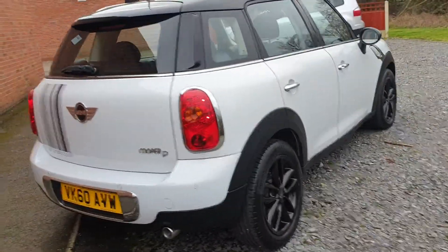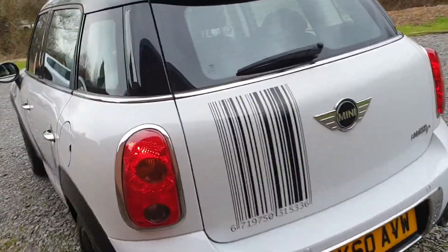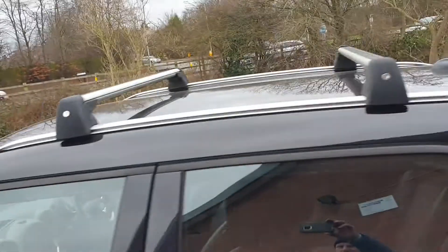Nice order all round, rear park sensors, with a limited spec as well, everything as it should be. We'll have a look inside.